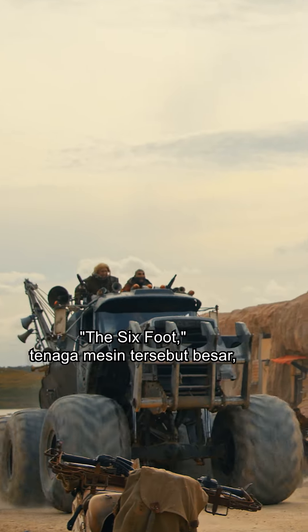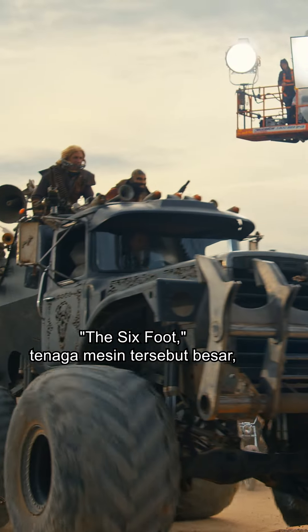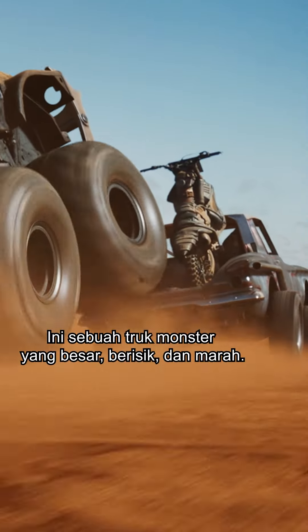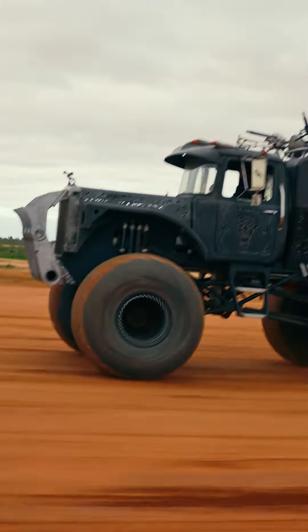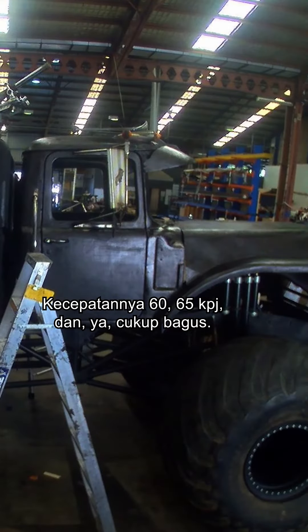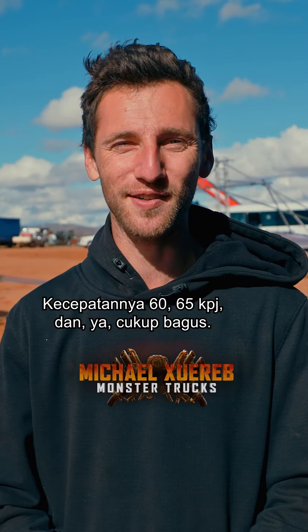There's a violence to that machine which is brutal. It's a big, loud, angry monster truck. The engine's based on a big block Chev, standard 454. They're doing 60, 65 Ks, and yeah, it's doing it quite nicely.